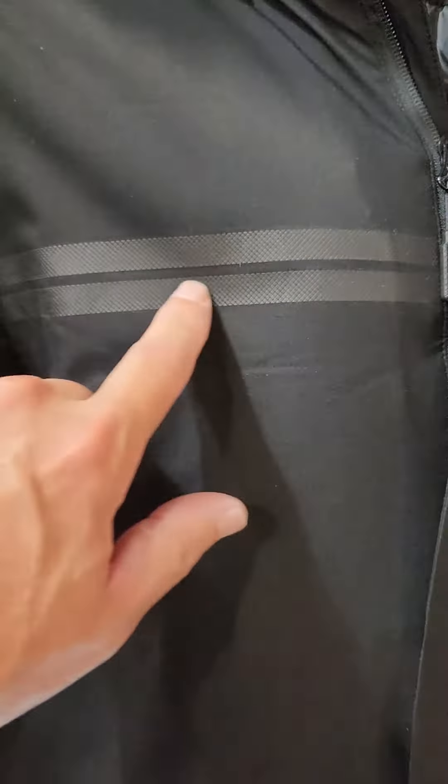Hey everybody, it's John here with LJ Consulting. A quick glimpse of CLO Odorwear, a line we're proud to represent out of Montreal.